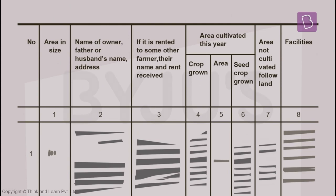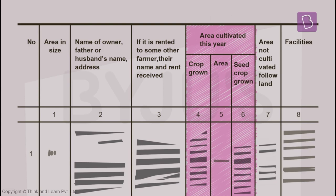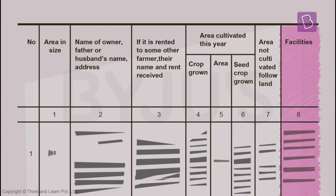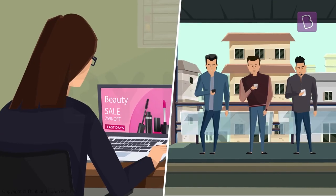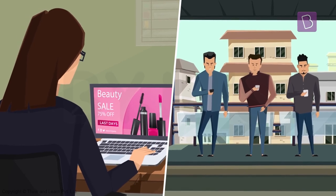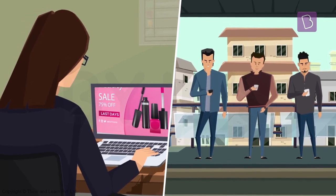The table has details of landowners, area of land cultivated by the farmer, and facilities that are available on the land. The map shows the location of the land with respect to landmarks and other lands. These days, people do almost everything on their phones or the computer.